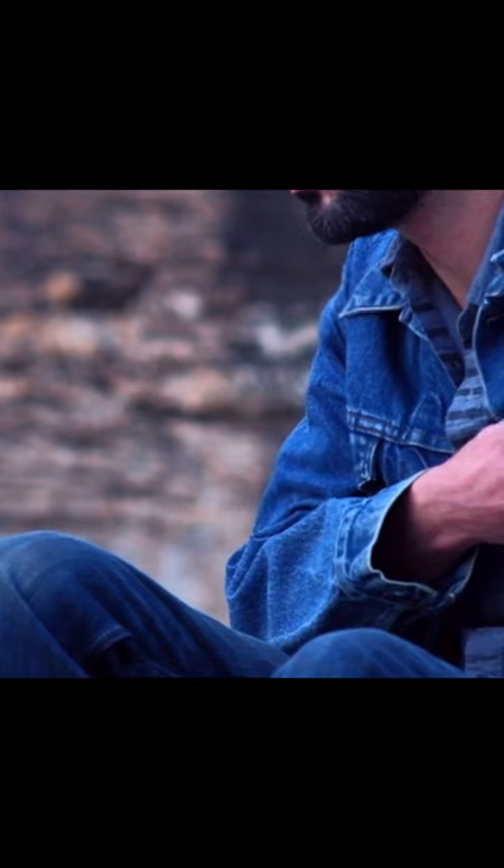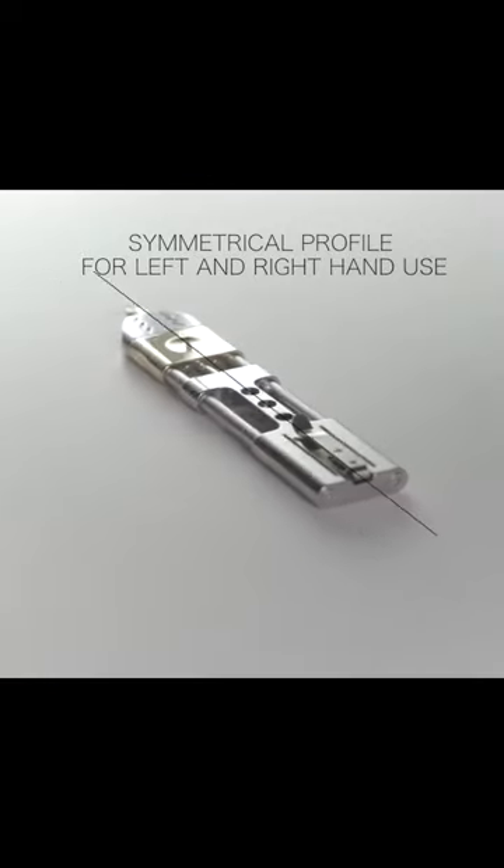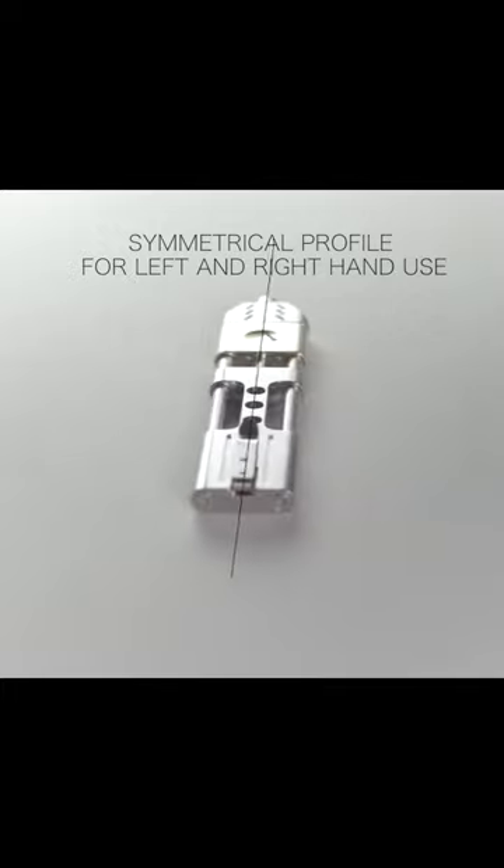The magnetic twin-rail mechanism extends and retracts the ink refill with a satisfying snap, eliminating the need for a separate cap.